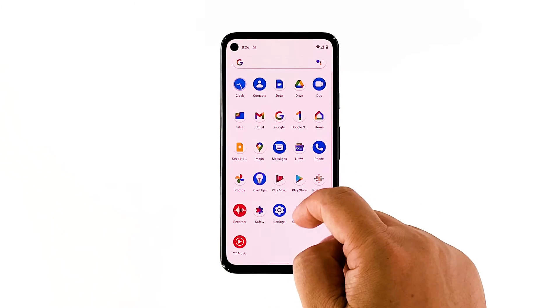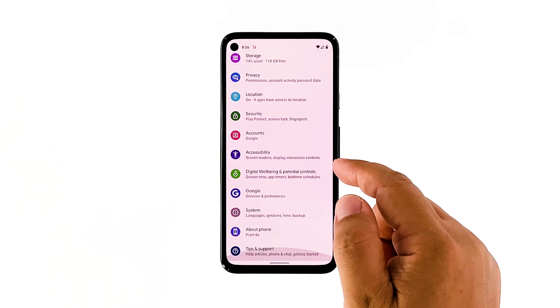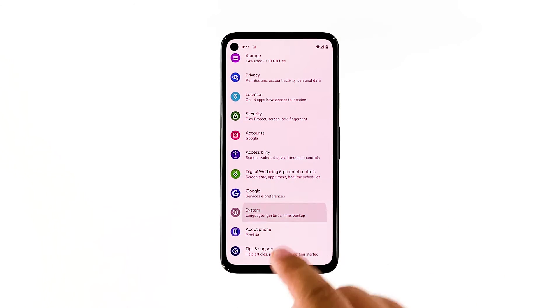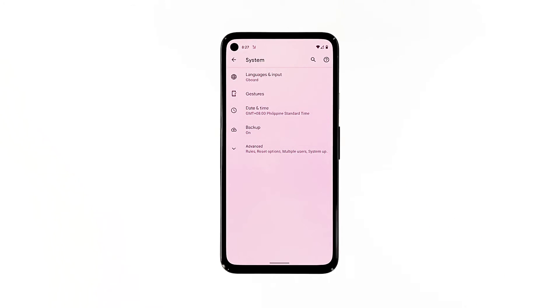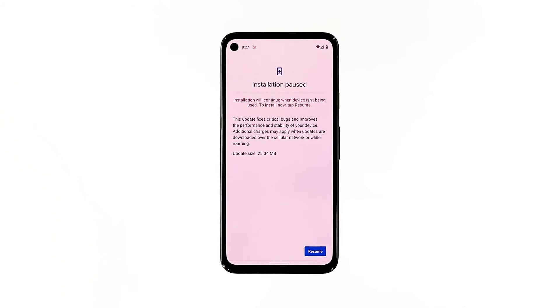To check for an update, launch Settings. Scroll down and tap System. Tap Advanced. Now tap System Update. If there's an update available, download and install it.